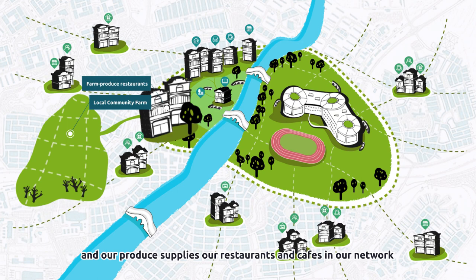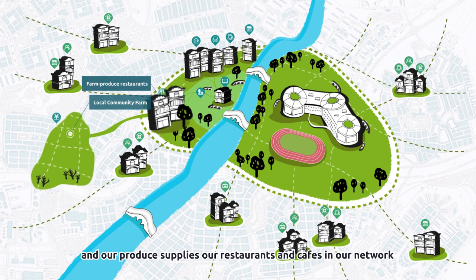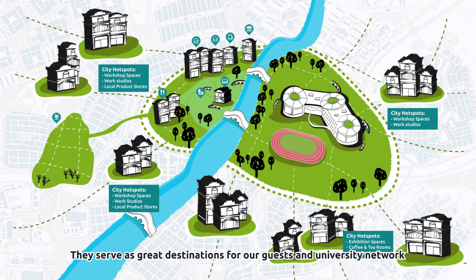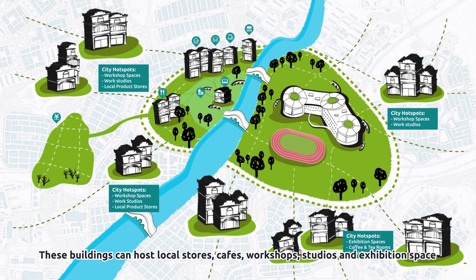Our produce supplies restaurants and cafes in our network. Our Branch Living City hotspots are restored existing traditional Chilo buildings around the city. They serve as great destinations for our guests and university network to explore their new surroundings. These buildings can host local stores, cafes, workshops, studios, and exhibition space.